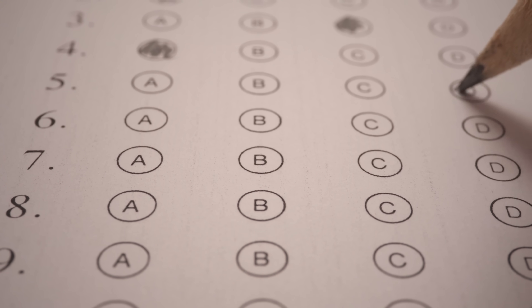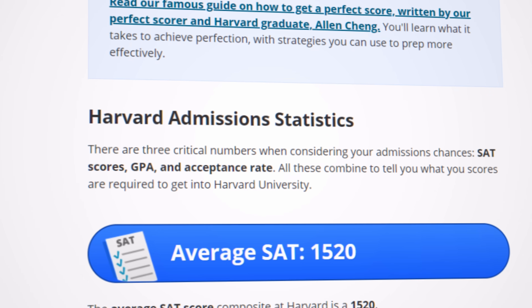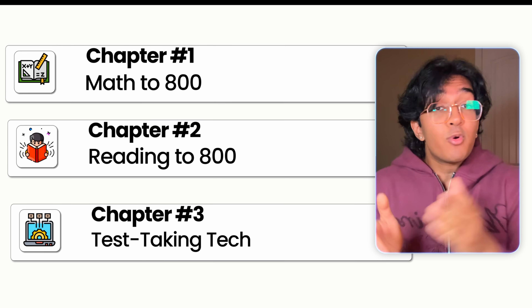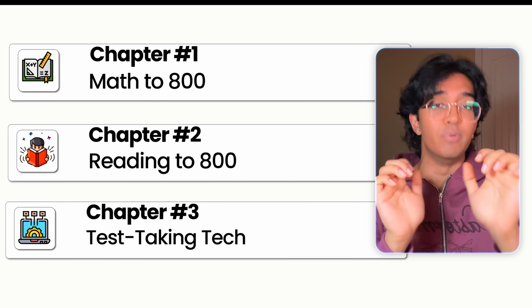I took an SAT practice exam about three weeks before my real exam and scored a 1430. When the Harvard average is a 1520, that just wasn't going to cut it. So in those last three weeks, I came up with a strategy to get my score up over 100 points to the 1550 I ended up scoring on the real test. I don't care if your SAT is in two days — if you lock in with me for the next 10 minutes, I'm going to tell you every single trick I implemented to give your score that last little boost it needs.